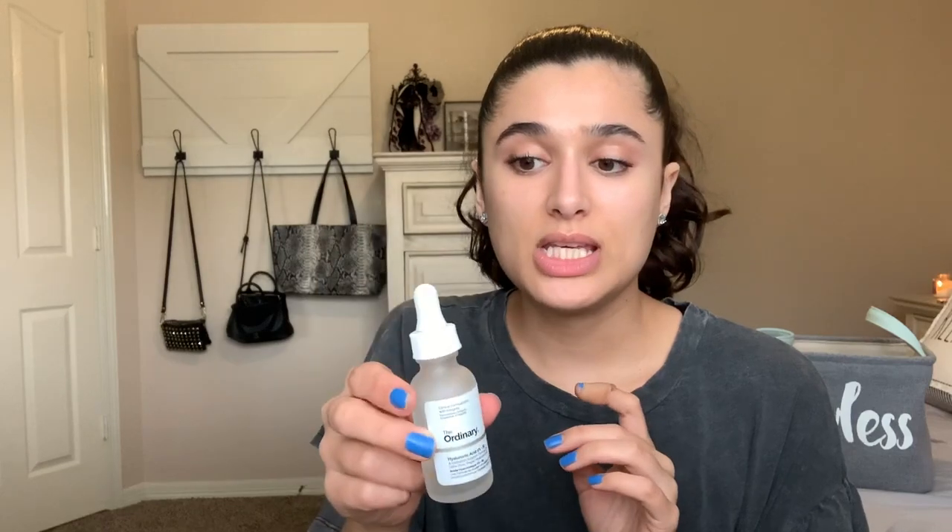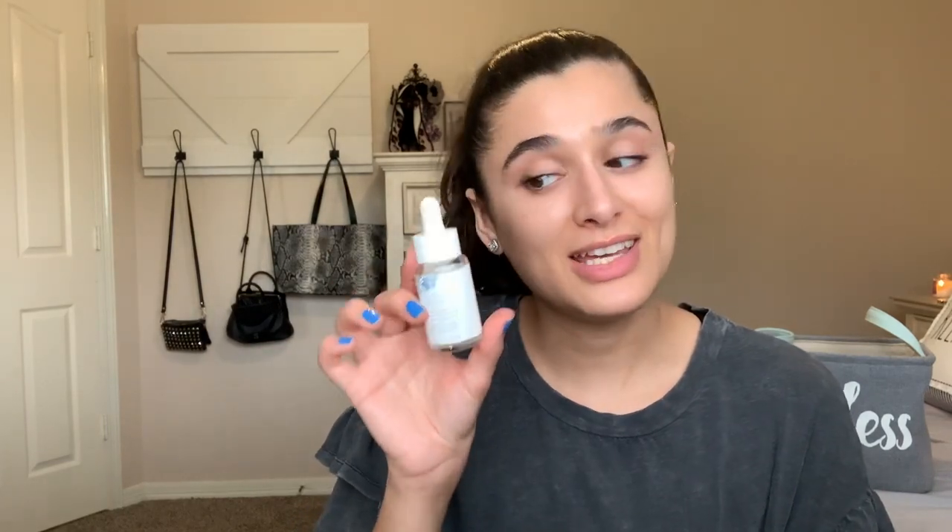Then I have The Ordinary Hyaluronic Acid 2% and B5. While using this I did notice my skin was maybe a little more hydrated, which is what it's for, but I didn't notice it too much — the jury's still out on this one. I still want to try more from The Ordinary and I did actually just purchase something else. Then the Mary Kay Naturally Nourishing Oil — I think it's almond oil — was really nice. I liked using this at night when my skin needed extra hydration.